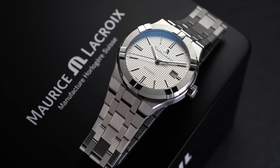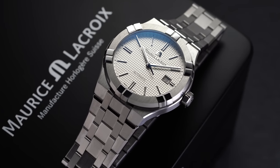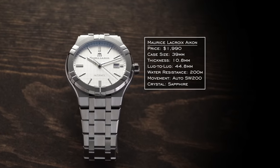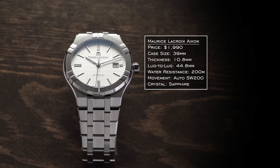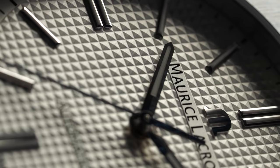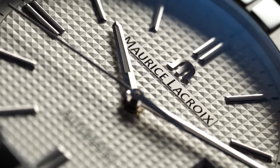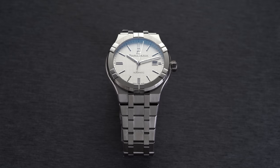Next, the Maurice Lacroix Aikon for the integrated sports watch — I needed something around $2,000 in this style, and the Aikon is probably the best offering here. The 39mm option will suit those who want something a bit smaller, and the bracelet finishing is simply phenomenal for $2,000 — it almost punches above its weight. Yes, the design flies close to the sun relative to the AP Royal Oak, but for $2,000 it's hard to find something that does it better.